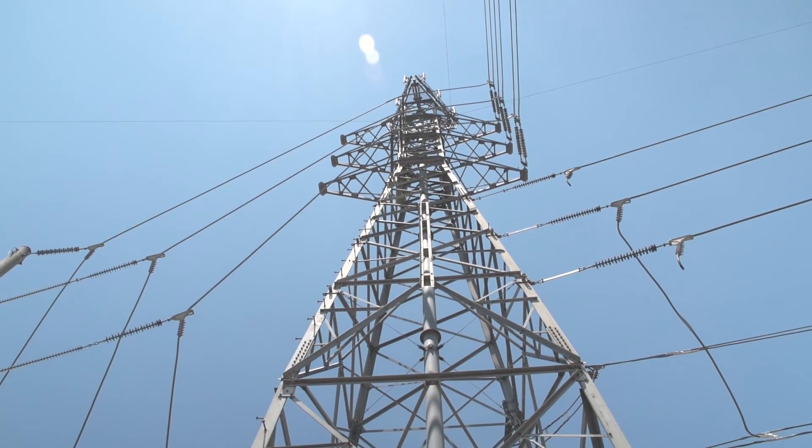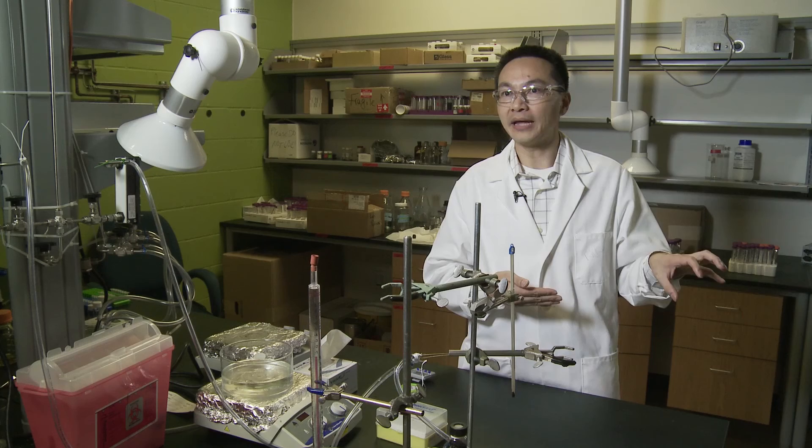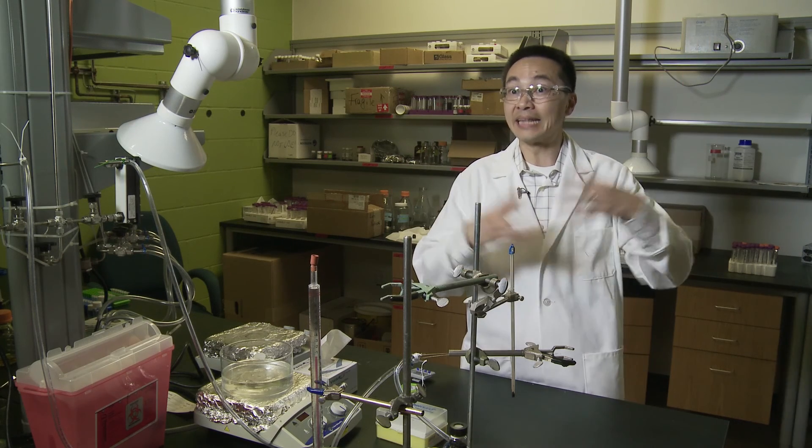We just can't keep using electricity from coal-fired power plants and still be happy with the CO2 being released into the atmosphere.